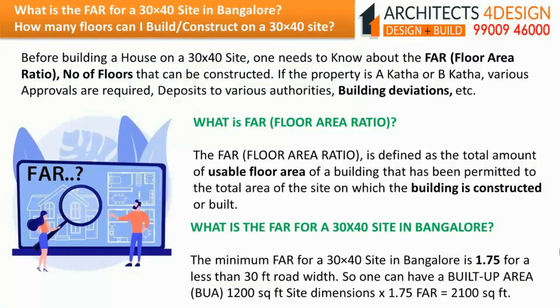What is the floor area ratio for a 30x40 site in Bangalore? How many floors can I build on a 30x40 site? Before building a house, one needs to know about the floor area ratio, number of floors that can be constructed, whether the property is A khata or B khata, various approvals required, deposits to various authorities, and building deviations. The floor area ratio is defined as the total amount of usable floor area of a building permitted relative to the total area of the site on which the building is constructed.